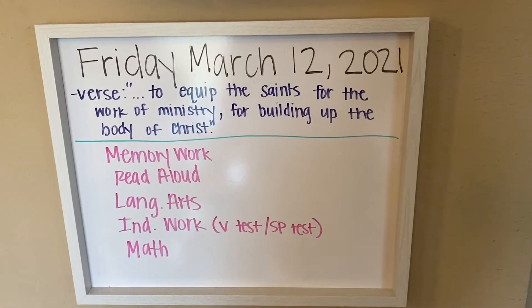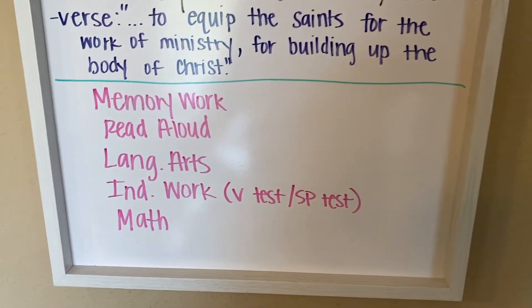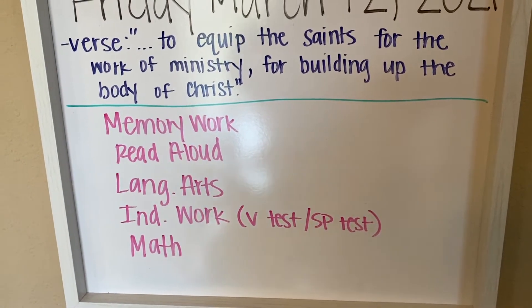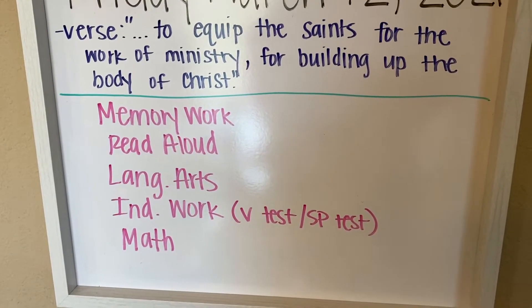Here's how we're going to start out today. We're going to use this down here in the pink, kind of like a loop. So we're going to start with some memory and read aloud, which are together subjects. Then I'm going to work with them on language arts and independent work. And then if we have time, we'll move on to math.